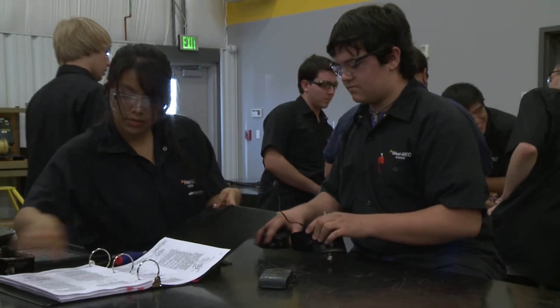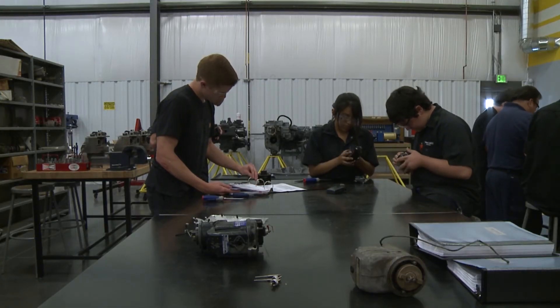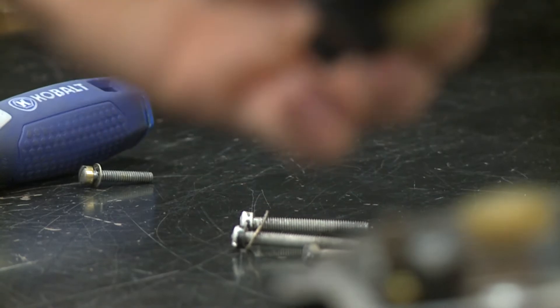High school graduate Juana de los Angeles is grateful to have the training that will lead to a secure job down the road. She says: I think it's really good for us because we have something right out of high school that we could go into, and we're certified federally.